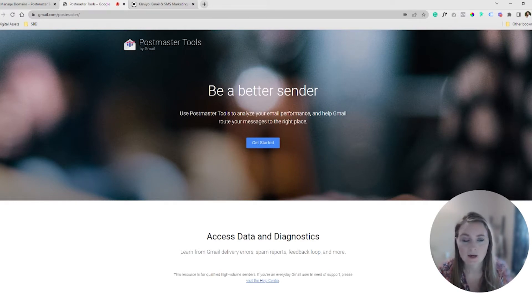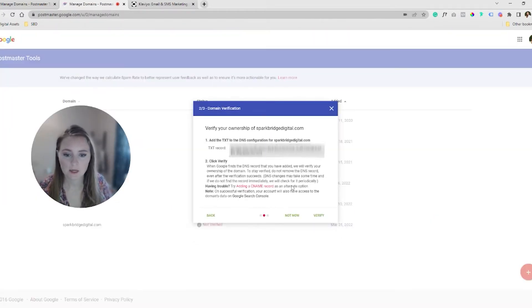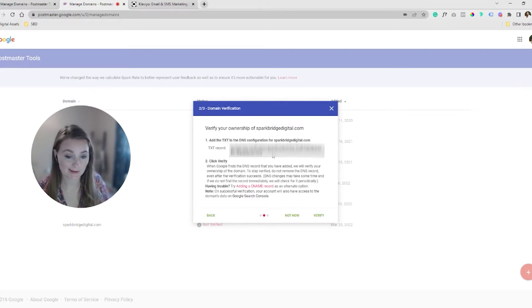You can jump in at any time, get a pulse on your status, and jump back out. Getting started is super simple — click 'Get Started' and it'll bring you into the back end. After clicking 'Get Started', we type in our domain. You are then going to get a TXT record.